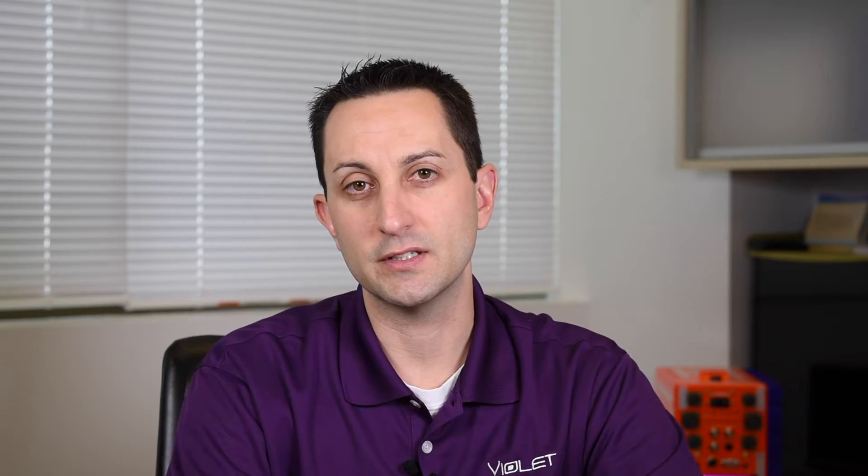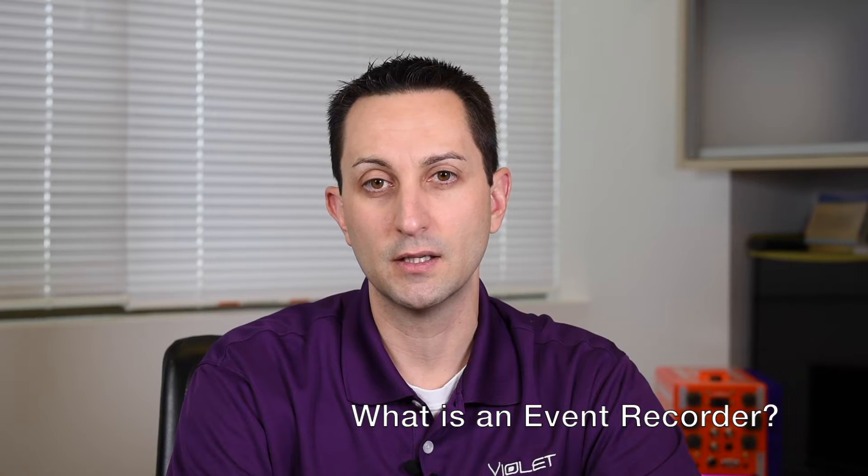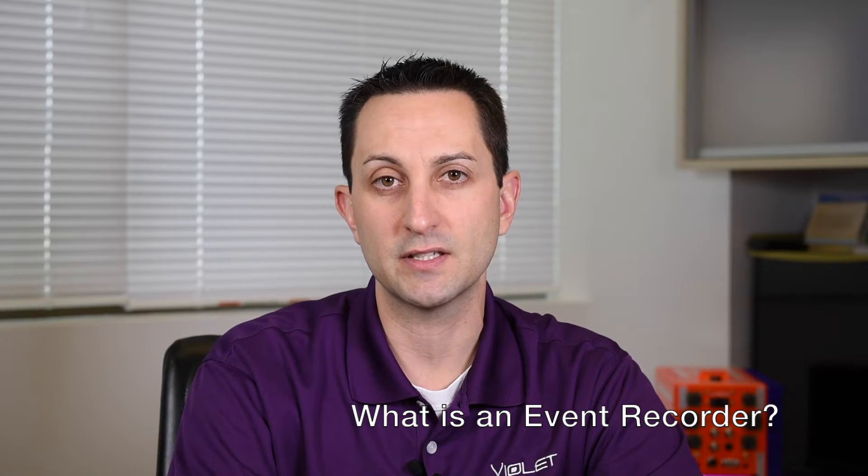We'll have more on PTC and PTC-related videos to come. Let's go over some of the devices we just talked about in more detail. Event recorders are important for many reasons. An event recorder records locomotive onboard data that can be used in post-accident investigation, performance monitoring, and other areas.